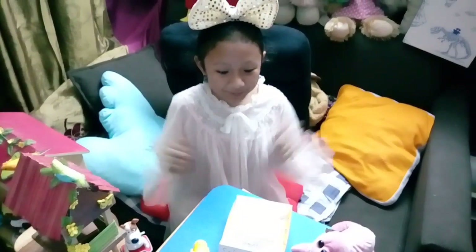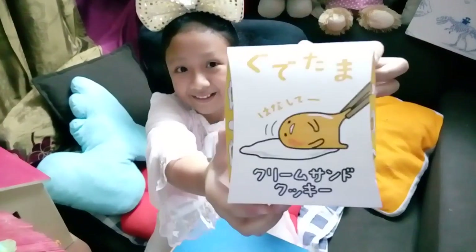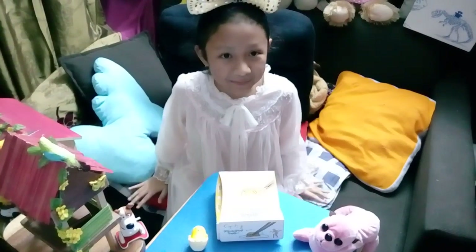Hi guys, today I'm gonna reveal Gudetama's Snack. So you might wonder, what is Gudetama? It's a new character released from Sanrio, Japan.